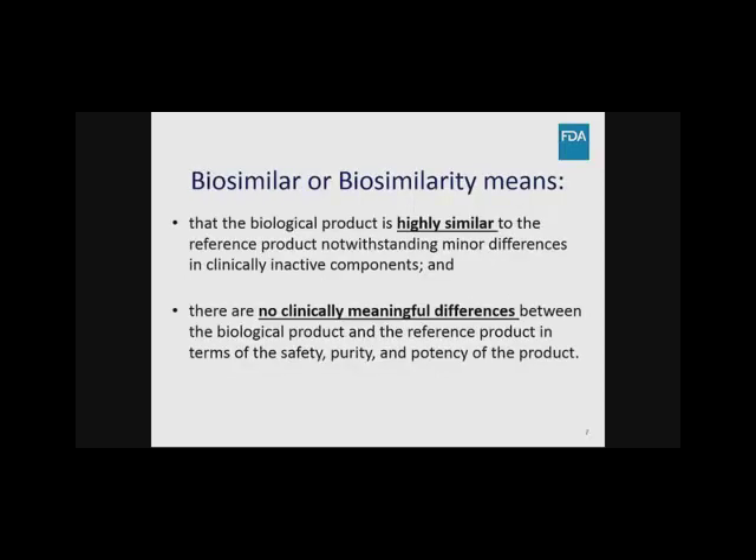An application submitted under Section 351A is a standalone application containing all information and data necessary to demonstrate that the proposed product is safe, pure, and potent. The statute contains two criteria for a product to be considered biosimilar: first, the product is shown to be highly similar to the reference product, notwithstanding minor differences in clinically inactive components — such as formulation differences. Second, there are no clinically meaningful differences between the two products in terms of safety, purity, and potency.